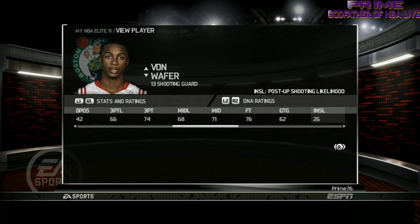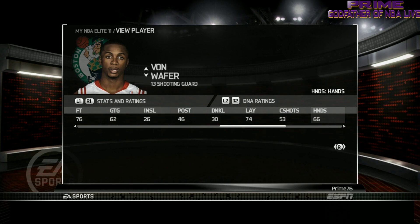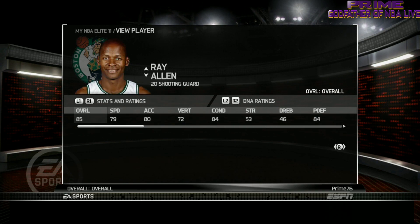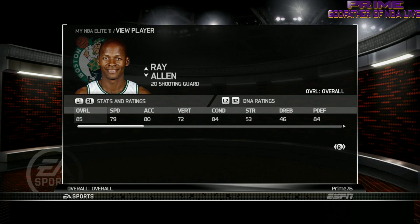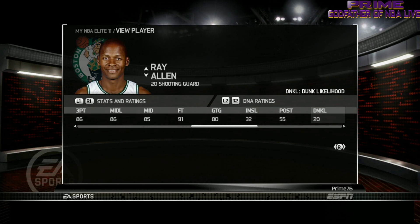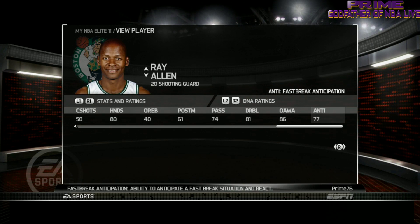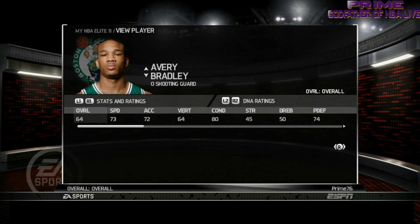Next we got Von Wafer — let's take a look, going on down. Next we got Jesus Shuttlesworth, Ray Allen. Next we got A.B. Bradley — his defense should be extremely high. If he's a rookie in here, I think that's probably the case.